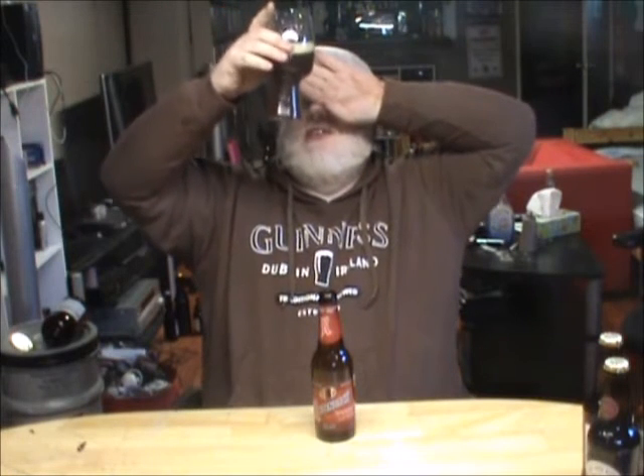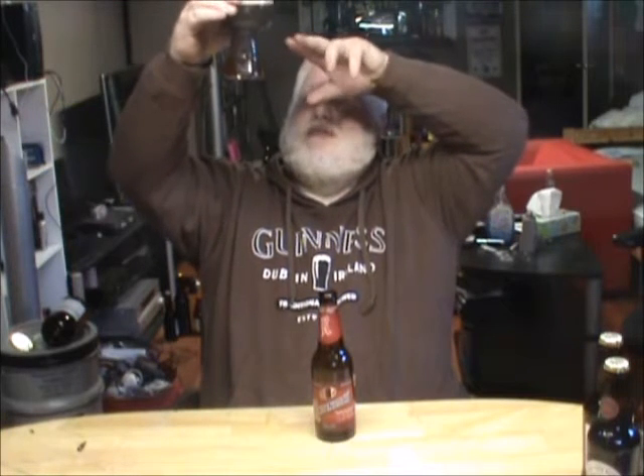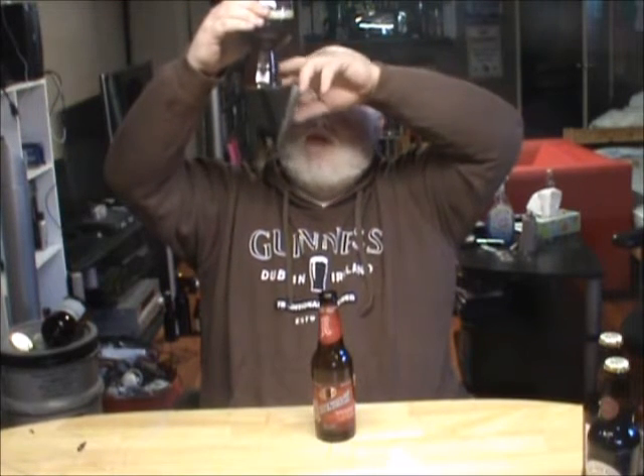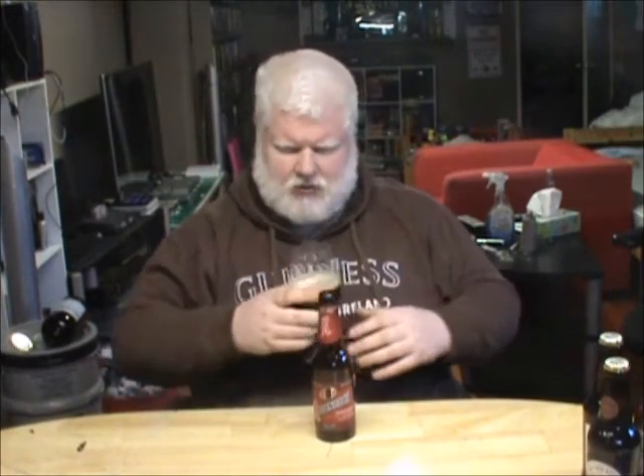It's hard to get a light on it because we're actually filming during the day for the first time, so these fluorescents aren't the best. But a nice amber, a little mahogany brown — amber up here, more browny down at the bottom. Beautiful looking beer. Nice head — a little bit of an off-white mocha head.